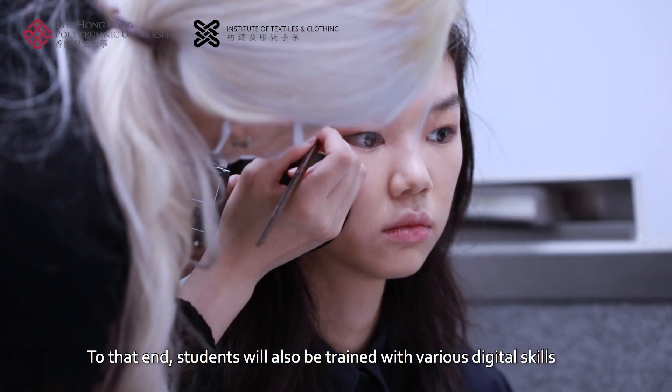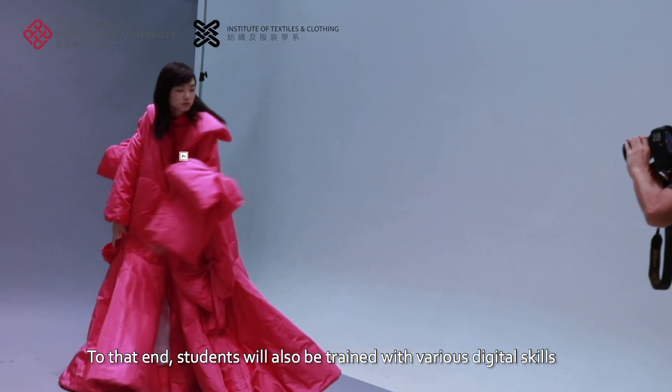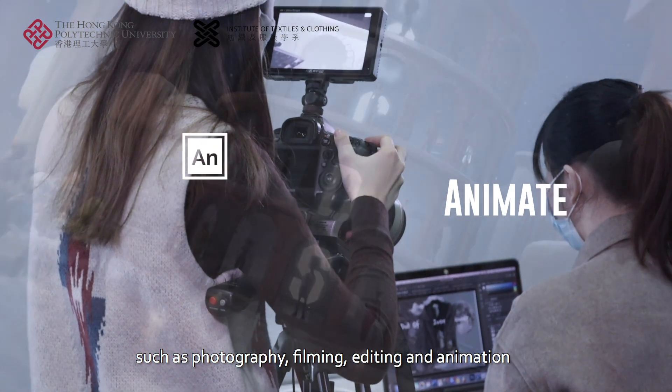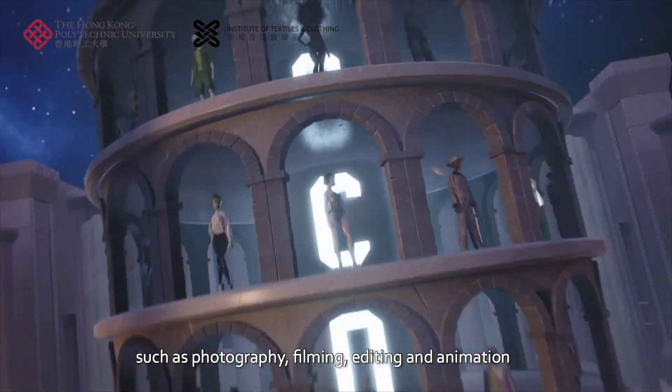To that end, students will also be trained with various digital skills such as photography, filming, editing, and animation.